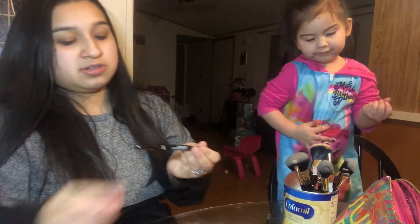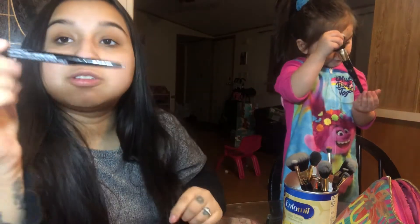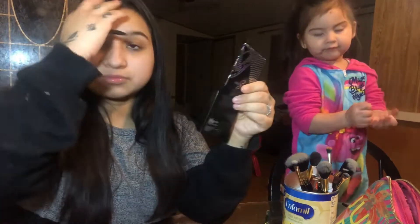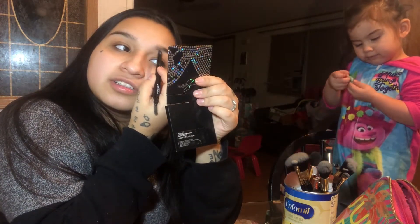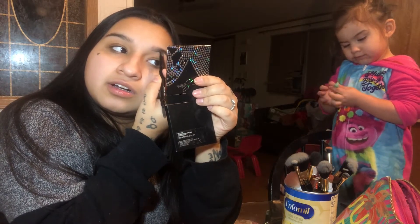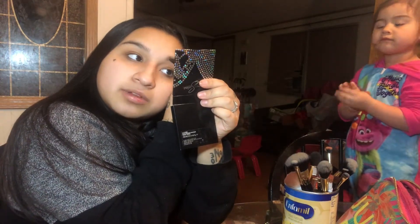My eyebrows. I use the Wet n Wild — I think it's a rectangular. Yeah, rectangular. I'm going to start with my left. I'm over here, is that correct? Yes, it is. I'm just doing mine under. And then I'm going to grab this spoolie just because it's new and I want to use it. I'm going to blend that upwards. Like so.